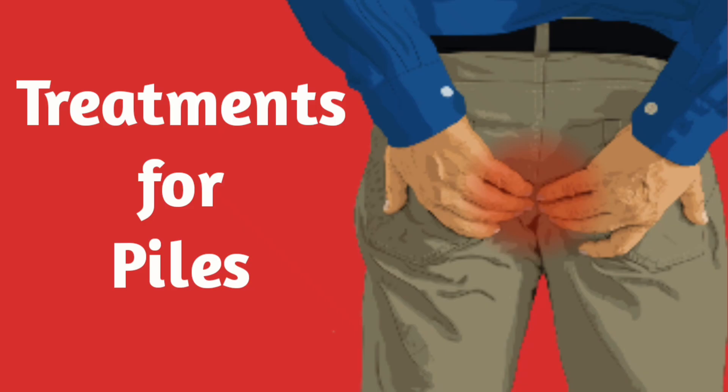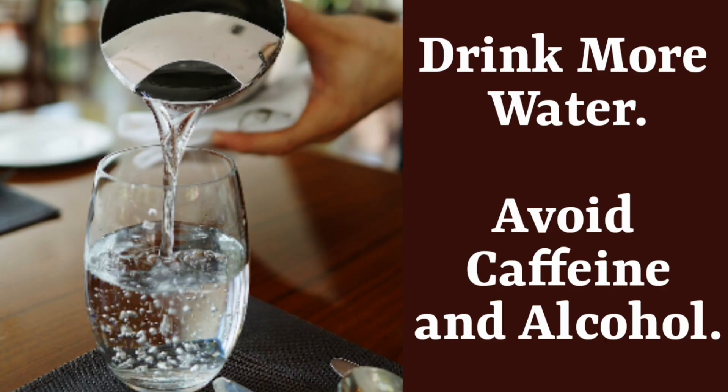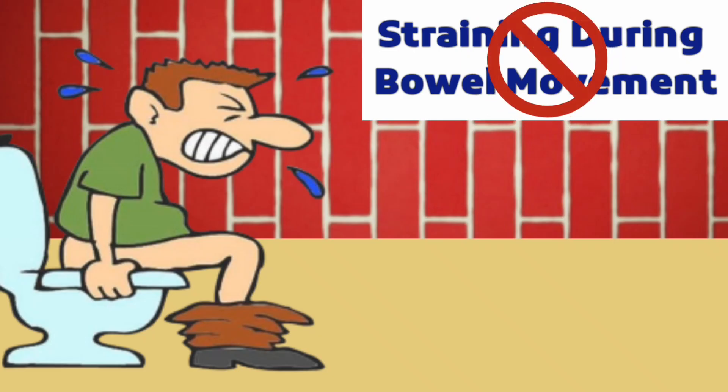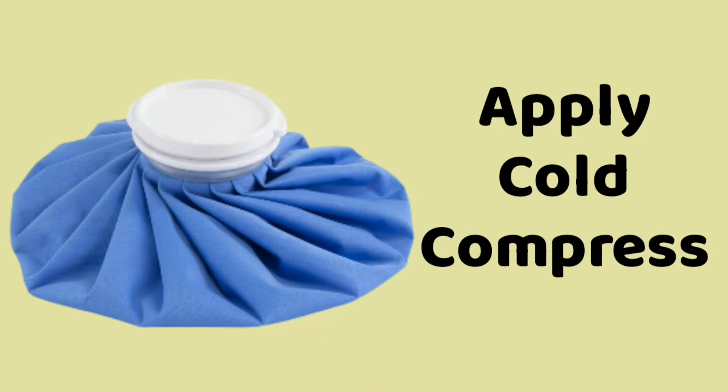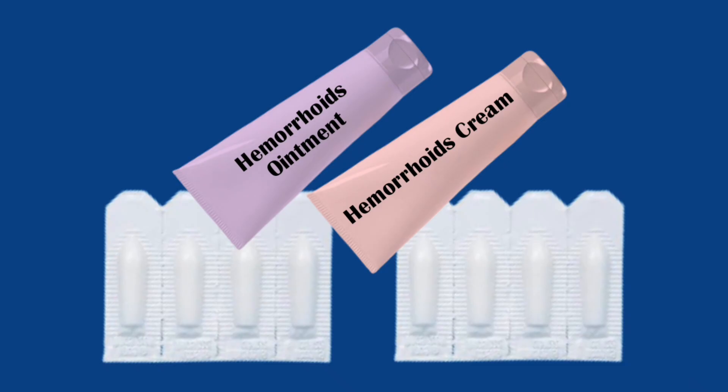Various ways of managing and treating piles include: 1. Eating foods that are rich in fiber. 2. Drinking sufficient water. 3. Exercising regularly but moderately. 4. Avoiding straining during bowel movements. 5. Applying cold compress to the affected area. 6. Using stool softeners. And 7. Using over-the-counter creams, ointments, and suppositories as prescribed by a qualified medical doctor.